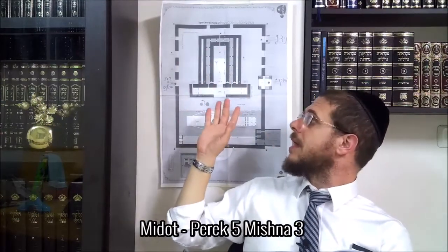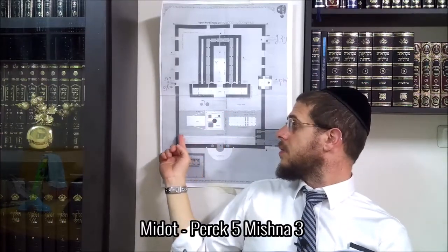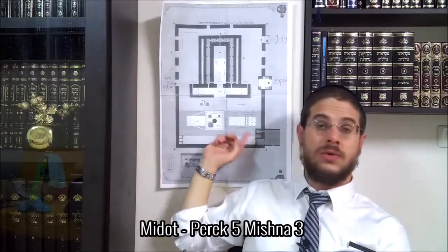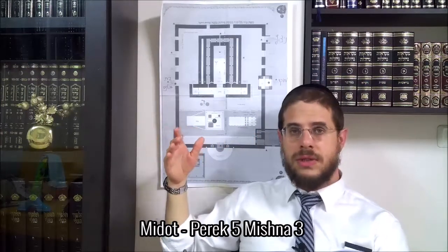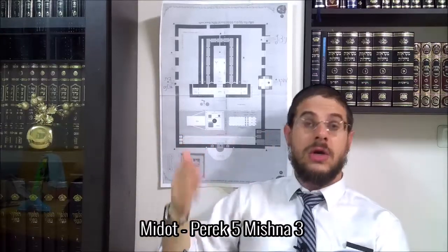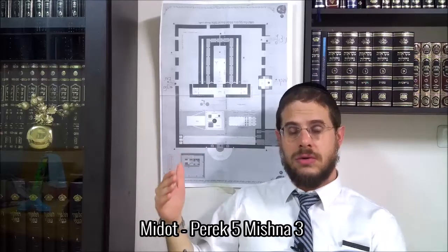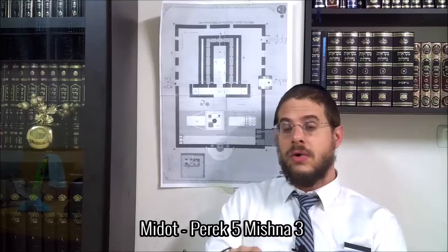Now we have to discover some small pieces, some small details - these three Echachot and these three Echachot. A Nishka is a cabin, a small piece where we did something. And in fact, we have already had the opportunity to meet several Echachot. I had a doubt because we haven't already met, but I verified in the Mishnah - we haven't met.